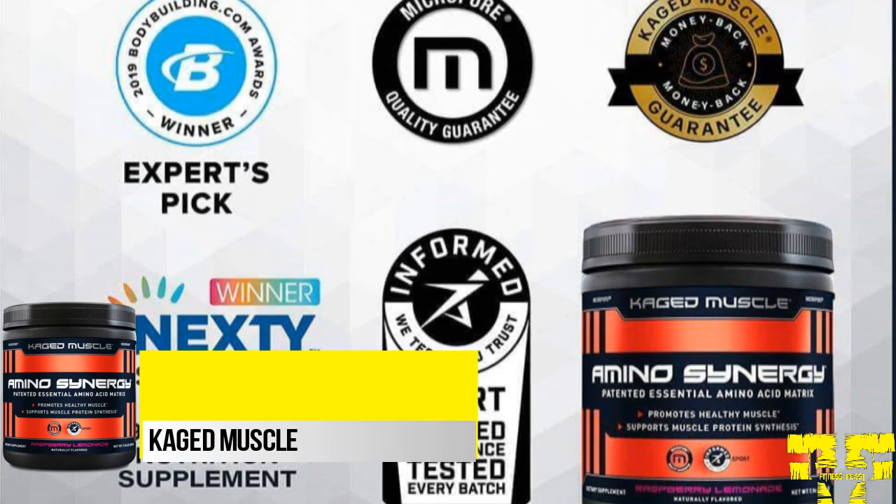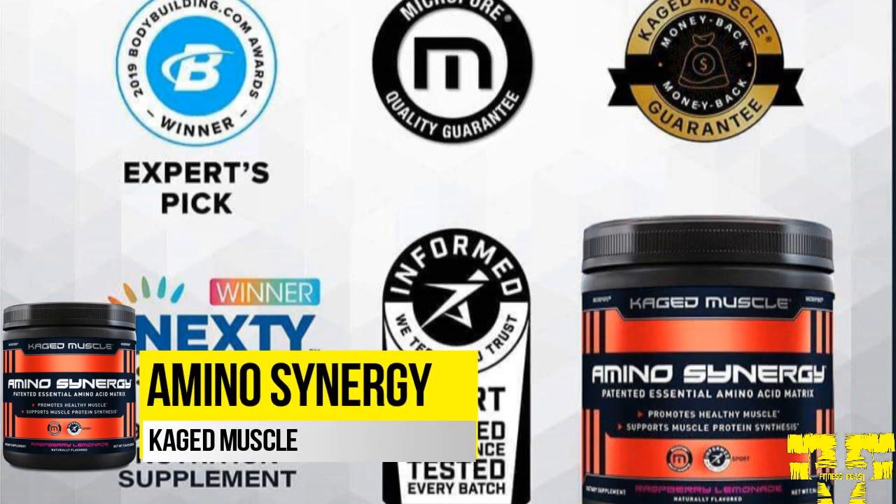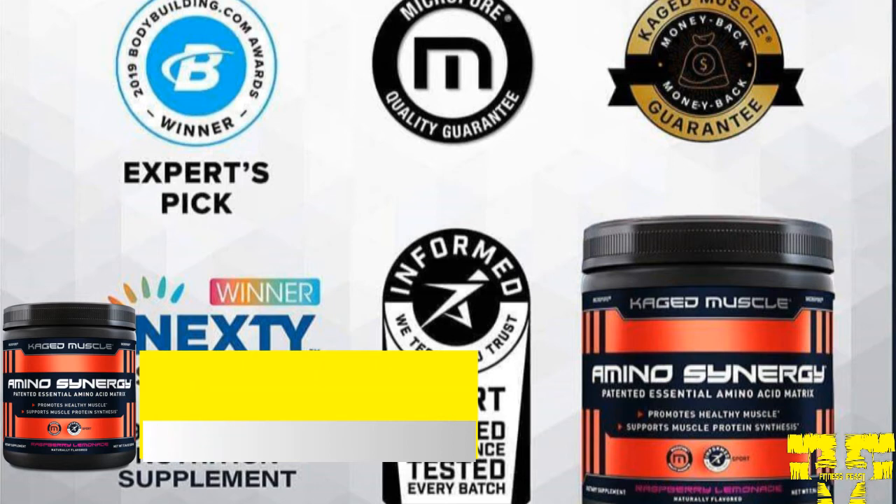Amino Synergy is a highly developed full-spectrum essential amino acid formula that delivers fermented and vegan-friendly essential amino acids. Amino Synergy is developed to give you all 9 essential amino acids: L-Leucine, L-Lysine, L-Valine, L-Isoleucine, L-Threonine, L-Phenylalanine, L-Methionine, L-Histidine, and L-Tryptophan.